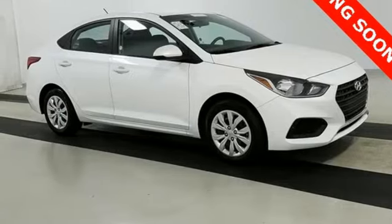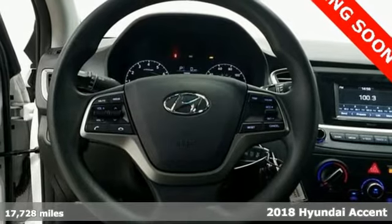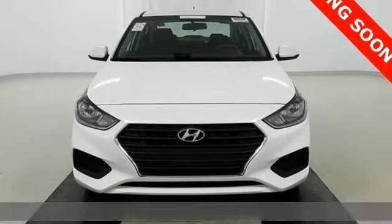Here's a 2018 Hyundai Accent. It's like that great-looking place that's finally all yours. Celebrate your independence with a stylish and fuel-efficient subcompact.